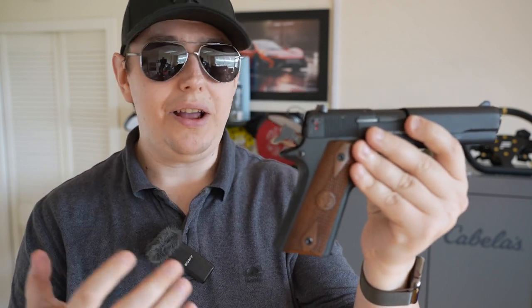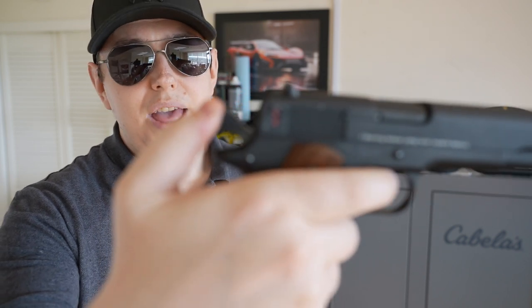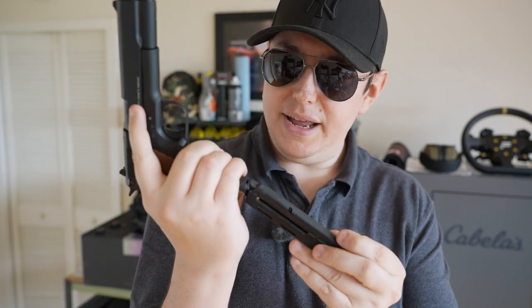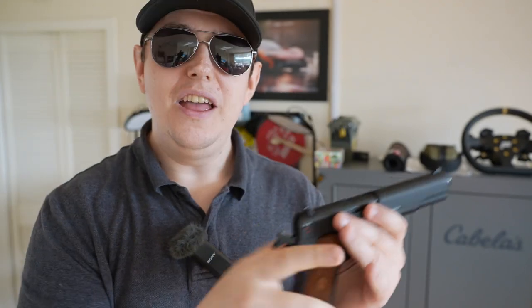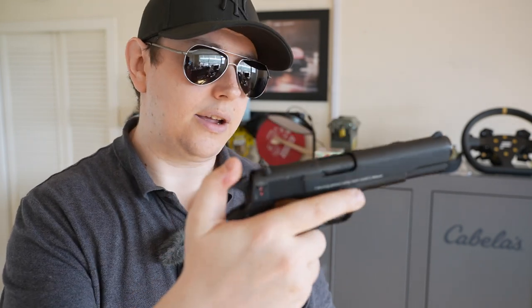There's no integral decocker on this, which makes sense given it's an older design — no striker-fire system here. We have an external hammer on the back. To decock safely, you rest your thumb on the hammer, pull the trigger, and gently guide the hammer back down. The mag release is a bit of a pain to push but it's not too bad — larger hands should be okay. One thing worth noting is that the slide release is quite hard to reach, even with bigger hands, so keep that in mind if you're considering picking one of these up.